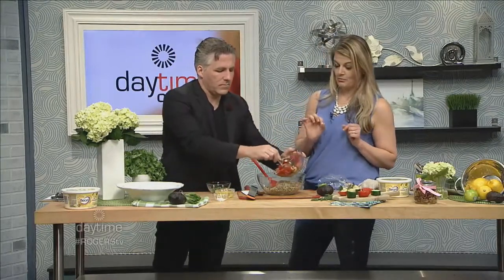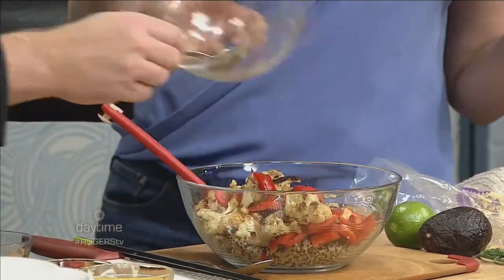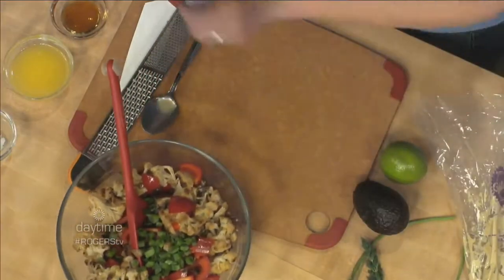I've gone ahead and roasted a head of cauliflower — go ahead and pop that in the bowl — along with some shallots and a red pepper. You want to toss the chopped vegetables with a little bit of the basil margarine with avocado oil, put it on a baking sheet, and roast it at 425 for about 20 minutes. You could also do it on the barbecue. Then we'll add some green onions and chopped cilantro.